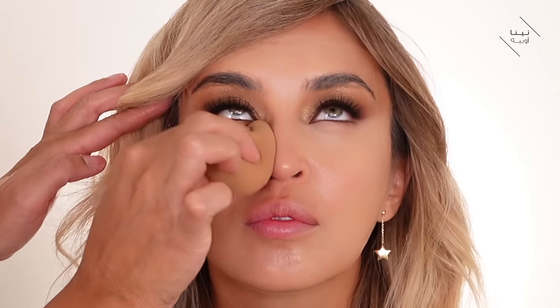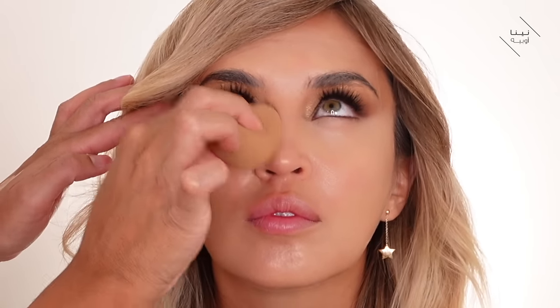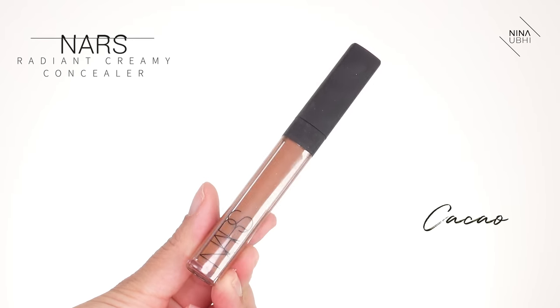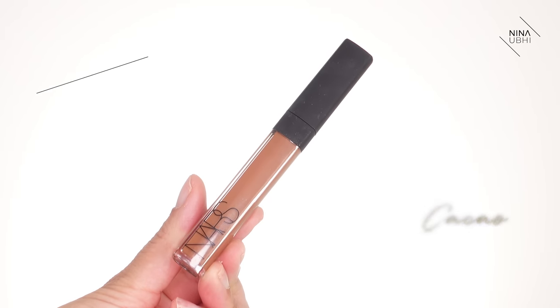I'm buffing the concealer in with my beauty blender — I don't want to dramatically change the shape but I do want to spread it slightly so it's not condensed in one area. On the under-eye I'm keeping it mostly in place for a flawless finish, and where I've applied it slightly lifted you'll see it gives a really nice lifted look. Now I'm using a darker shade of the NARS Creamy Concealer, applying just a small amount along the cheekbone area and the same on the other side.